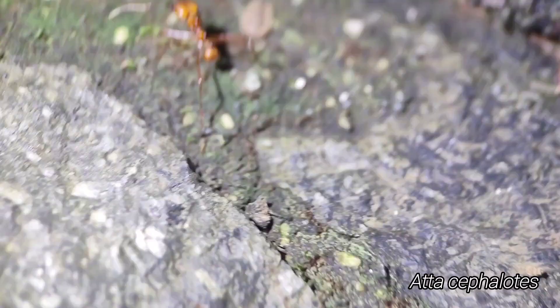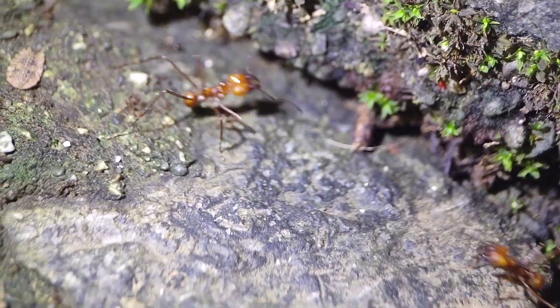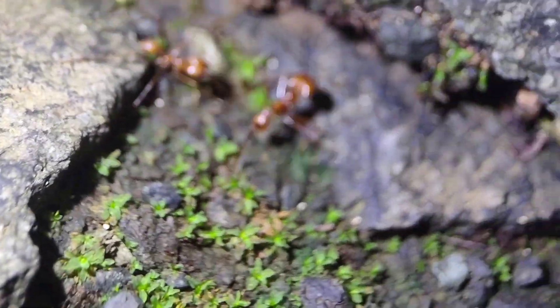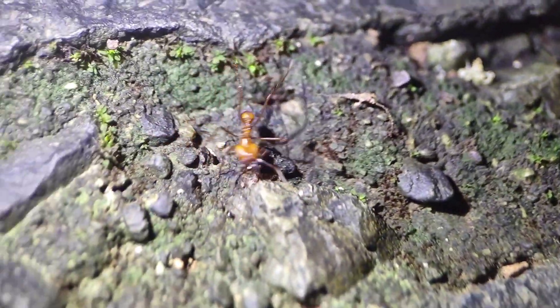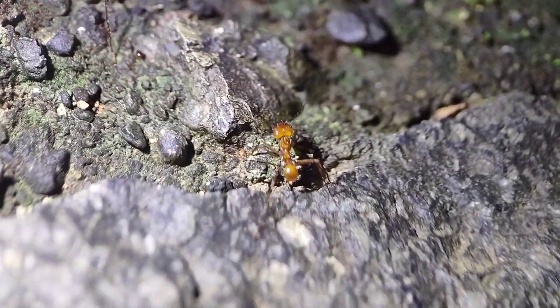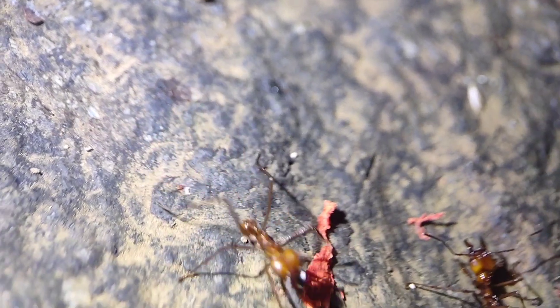This Atta — it's either cephalotes or sextens; columbica and cephalotes are the only species here. Superficially this really looks like cephalotes to me, but I don't really know how to differentiate them. Still, they're gorgeous — that orange and super super shiny. These are by far the prettiest Atta I've ever seen.